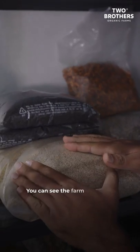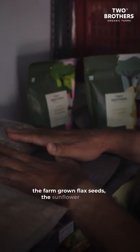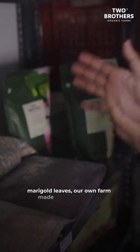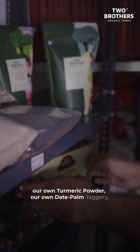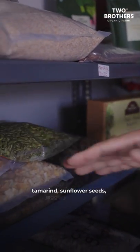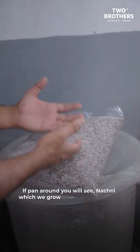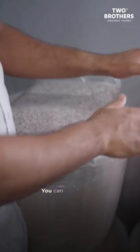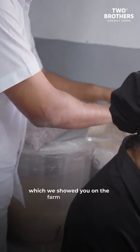You can see the farm-grown til in these packets out here, the farm-grown flax seeds, the sunflower seeds, the marigold leaves, our own farm-made jaggery powder, turmeric powder, our own date palm jaggery, tamarind, and sunflower seeds. When you pan around, you'll see nachni which we grow on the farm. You can see Rajgira — Rajgira is amaranth — which we showed you on the farm.